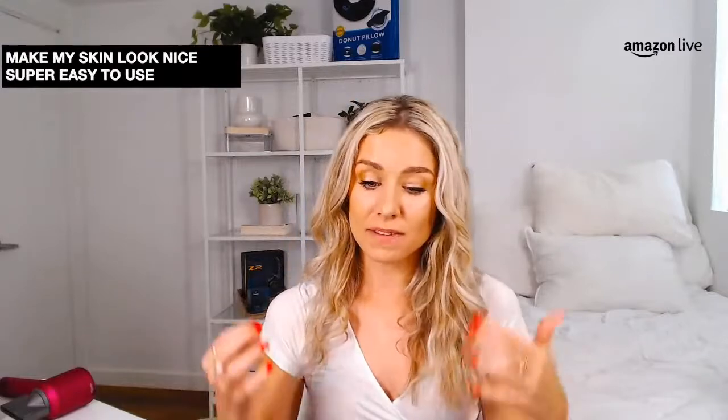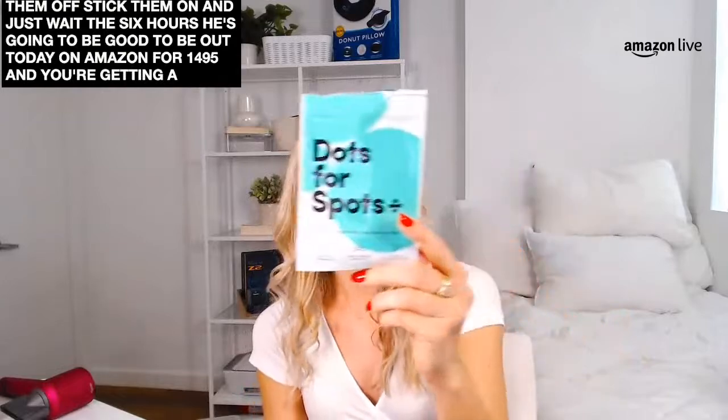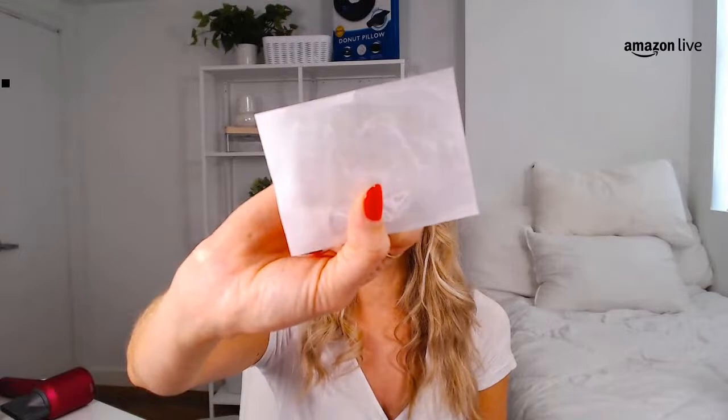I've been using them for a few weeks now and they're just so awesome at lessening the intensity of my blemishes and making my skin look free of dark spots. Super easy to use — peel them off, stick them on, wait six hours, and you're good to go. These ones have launched today on Amazon, they're $14.95, and you get 20 of them on the sticker page.